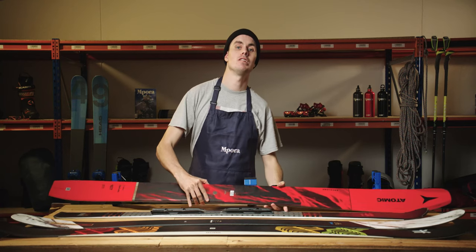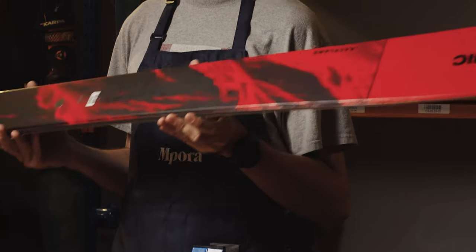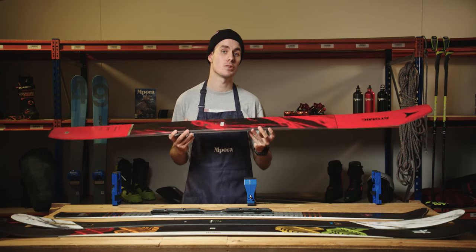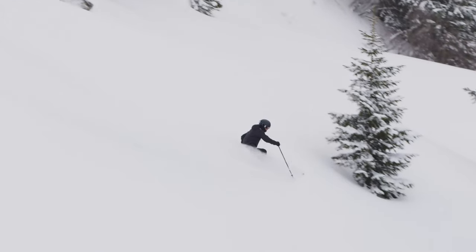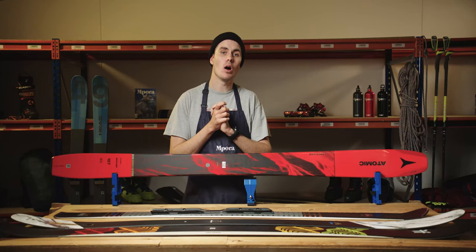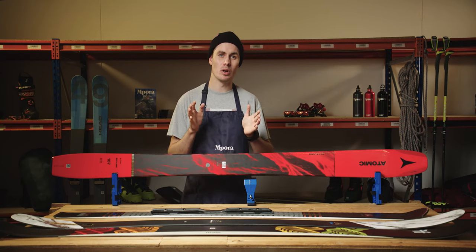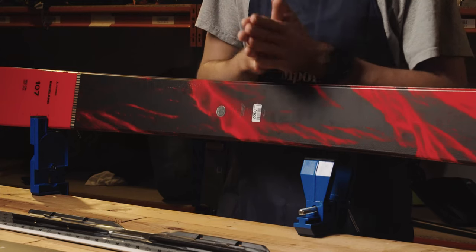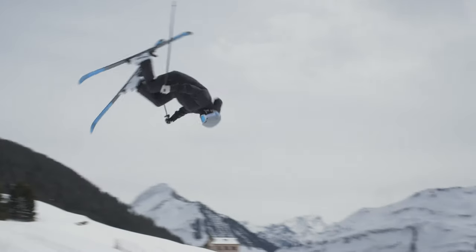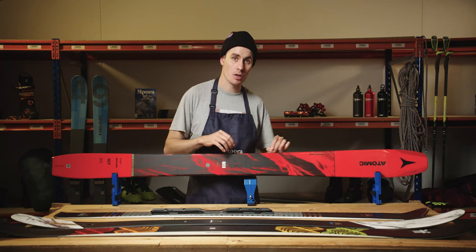Looking at freeride skis for resort and some backcountry missions, this waist width could be in the region of around 95 to 115 millimetres. Above 115 millimetres, you're looking at soft snow or powder-specific skis. Skinnier freeride skis still offer high performance on hard snow along with float in the deep stuff, but you won't be able to transfer the same amount of grip and power as you would on, say, a sub-80 millimetre piste-focused ski — because your foot will not be sitting over the edge to directly transfer the power straight to the edge.